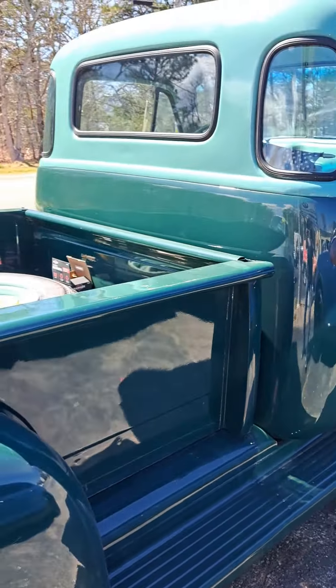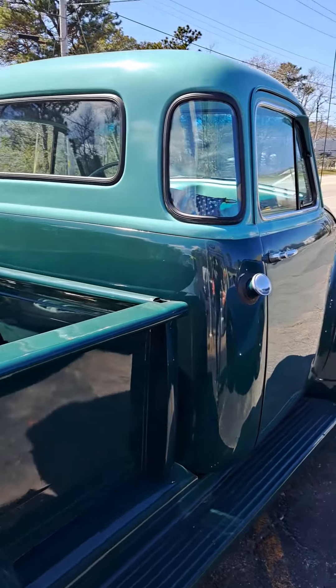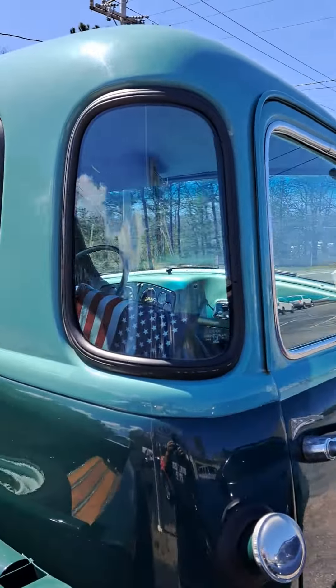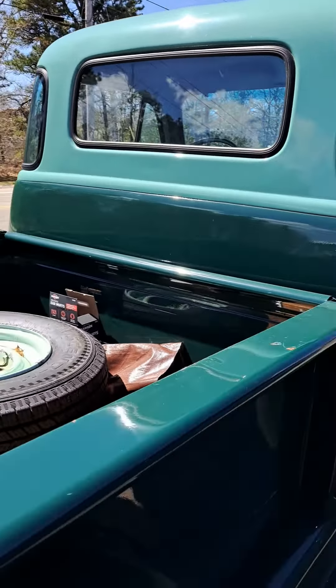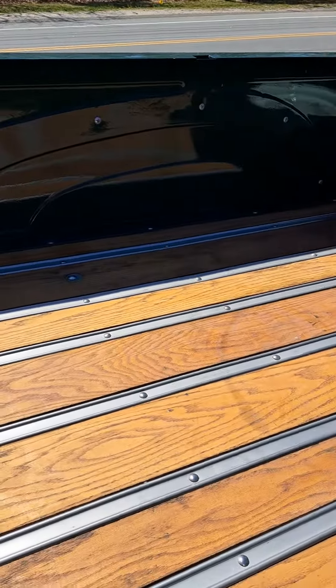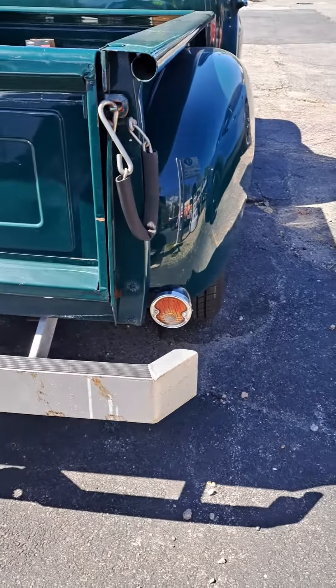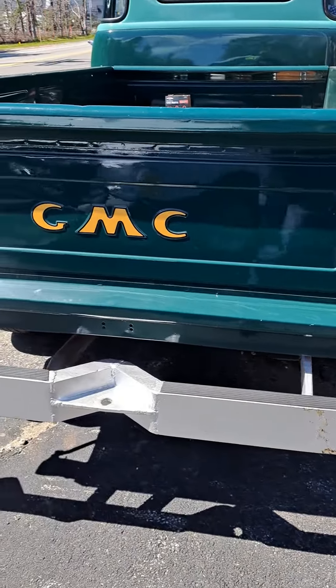Look at that floorboard. I love old cars, man, I really do. Look at the windows — you got the small window here, then you got this one, and one on the other side. Here's the bed to it. This thing is nice, man. Old GMC.